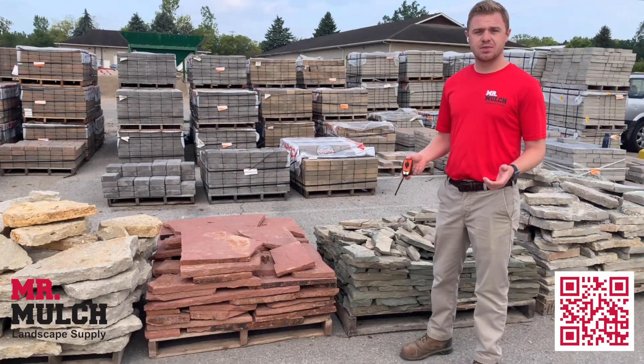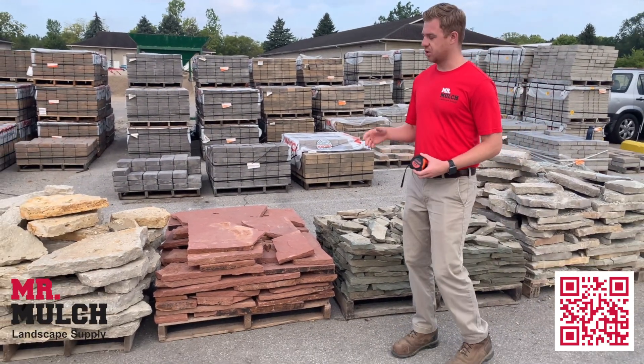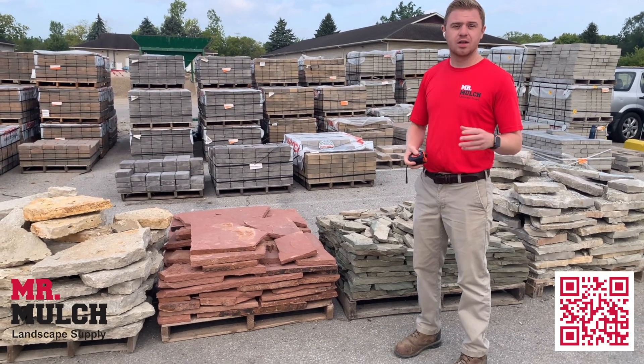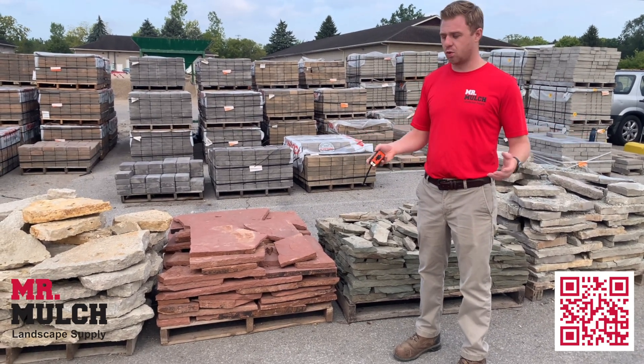Hi, I'm John from Mr. Mulch Landscape Supply in Columbus, Ohio. We sell natural stone, pavers, mulch, river rock, landscape accessories, and much more.